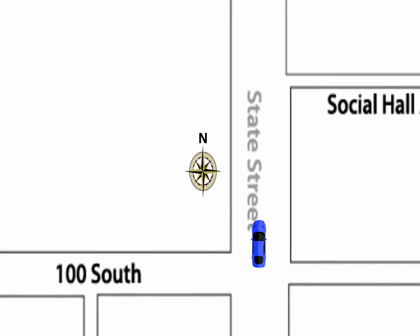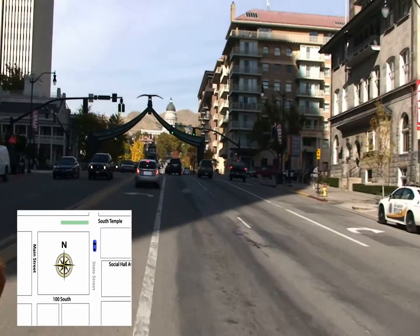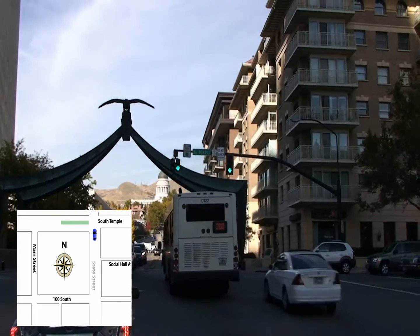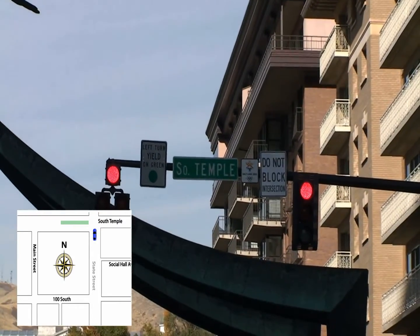We hope your visit to downtown Salt Lake City is worry-free. The new parking ramp at the Joseph Smith Memorial Building makes entering our underground parking easy. The ramp is accessible to westbound traffic on South Temple. Whether traveling from State Street or further east, turn westbound onto South Temple.